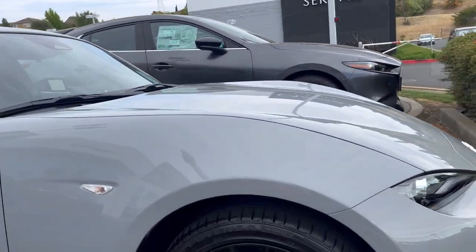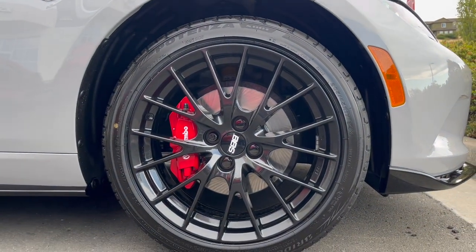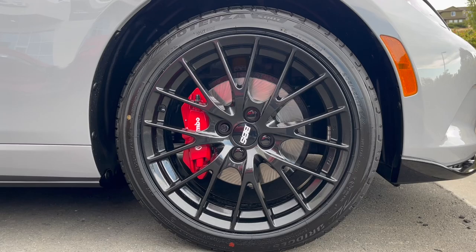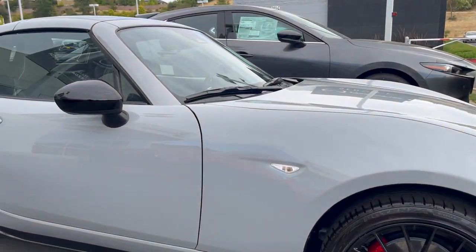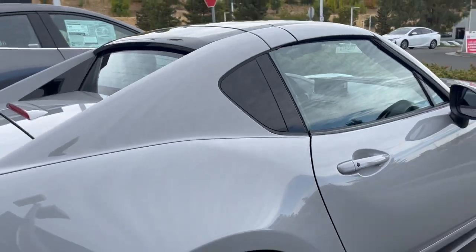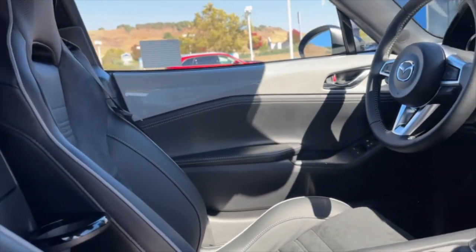You got the Bridgestone Potenzas, Brembo brakes, red calipers with the wheel locks. You're looking at a 205/45/17-inch rim. And you got the slick-shifting 6-speed manual transmission.